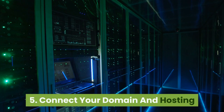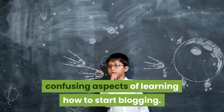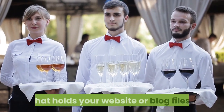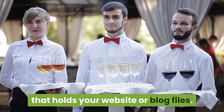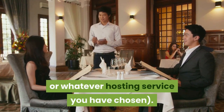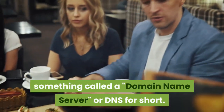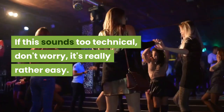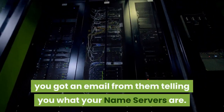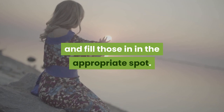Step 5: Connect your domain and hosting. For a lot of people this is one of the most confusing aspects of learning how to start blogging. Your domain is like a placeholder out on the internet and you need to point it at a server that holds your website or blog files. Your files are stored on your server at Hostgator or whatever hosting service you have chosen. Domains are pointed to servers using something called a domain name server, or DNS for short. Don't worry, it's really rather easy. When you signed up for hosting, you got an email telling you what your name servers are — simply log in to wherever you registered your domain and fill those in in the appropriate spot.